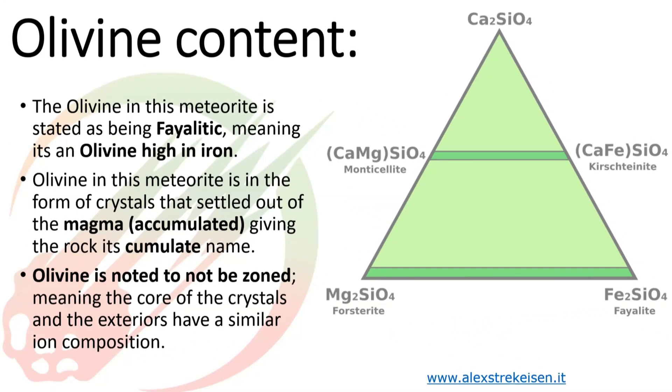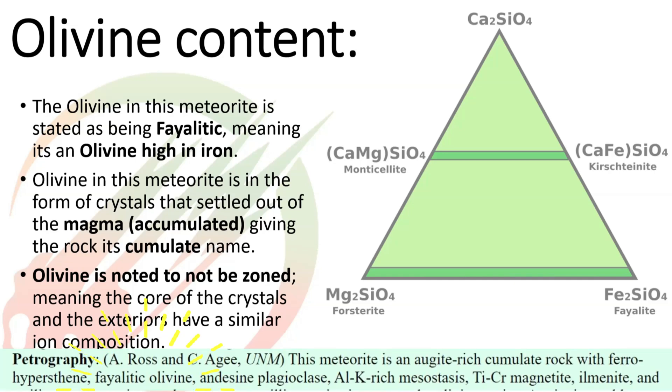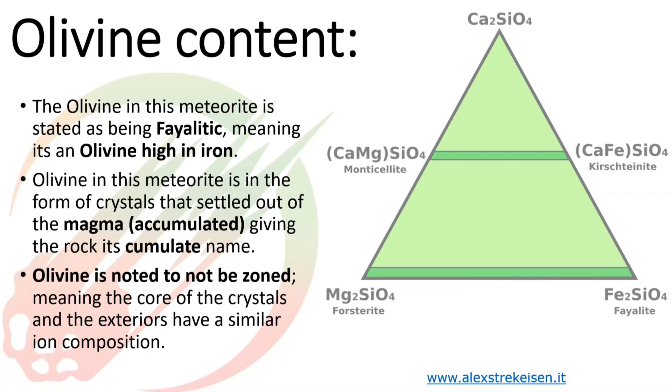The first thing that really forms is olivine, and in this write-up it says the olivine is very iron-rich. This diagram — also from Alex's site — shows the olivine line running across with Mg₂SiO₄ on the left and Fe₂SiO₄ on the right. It's a continuous series between those two end members: the magnesium end member is forsterite and the iron end member is fayalite. The write-up says it's very fayalitic olivine, meaning it's sitting way over on the iron-rich side — and as discussed in other 101s, that high iron content is great for forming shiny, beautiful, dark fusion crust.